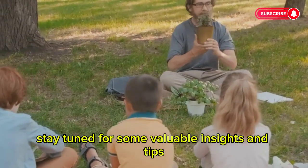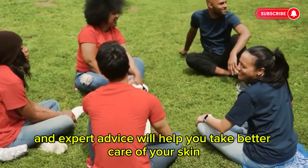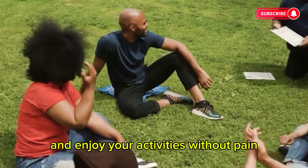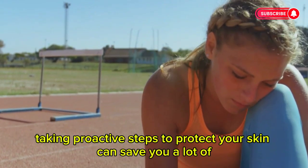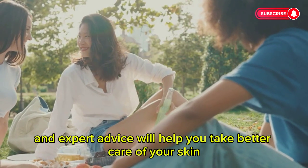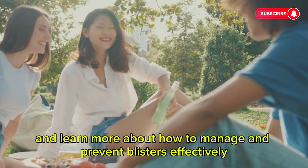Stay tuned for some valuable insights and tips. Whether you're an athlete, a worker, or just someone prone to blisters, these stories and expert advice will help you take better care of your skin. By understanding the causes and solutions, you can prevent blisters from disrupting your life. Remember, prevention is always better than cure — taking proactive steps to protect your skin can save you a lot of discomfort. With the right knowledge and tools, you can keep your feet healthy and blister-free.